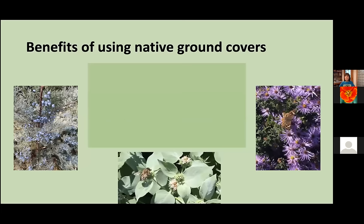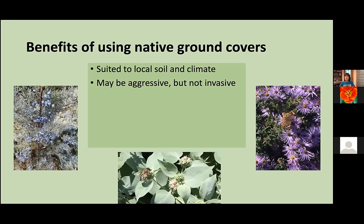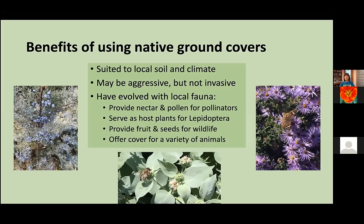Today I'm going to be talking about native ground covers. First of all, they're suited to our local soil and climate conditions. Some of them may be aggressive, and I will point those out, but they are not invasive — they're not going to cause economic harm or environmental harm to our natural areas. Most importantly, they have evolved with local fauna. They can provide nectar and pollen for our pollinators. The foliage of these plants can provide nutrition for Lepidoptera — the butterflies, fritillaries, and moths. They can provide fruit and seeds for wildlife, and some offer cover for a variety of animals. In other words, in addition to providing beauty and ornamental qualities, they are really providing for life in the garden — the ongoing succession of all of our fauna.